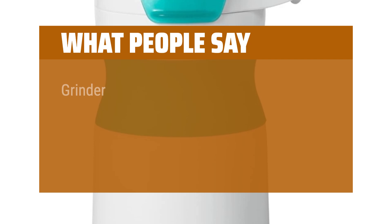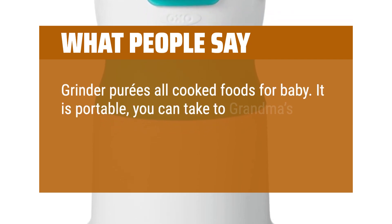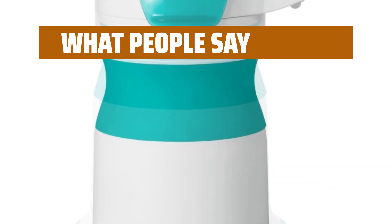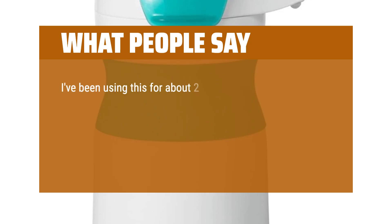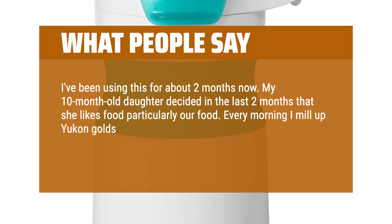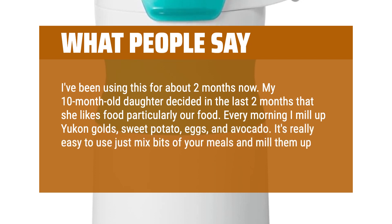What people say: "Grinds purees all cooked foods for baby. It is portable — you can take it to grandma's house or a restaurant. Cleans up easily. I recommend this item." "I've been using this for about two months now. My 10-month-old daughter decided in the last two months that she likes food, particularly our food. Every morning I mill up Yukon golds, sweet potato, eggs, and avocado. It's really easy to use — just mix bits of your meals and mill them up for the baby."